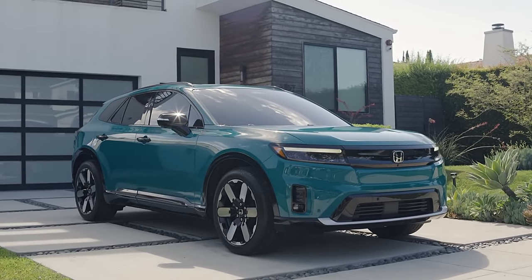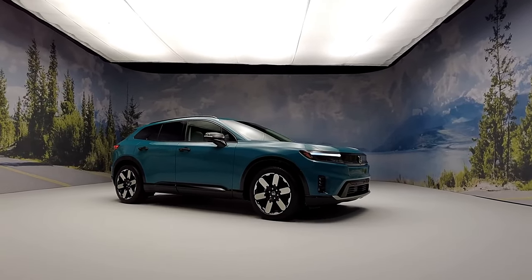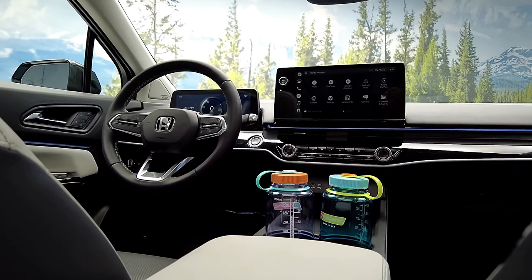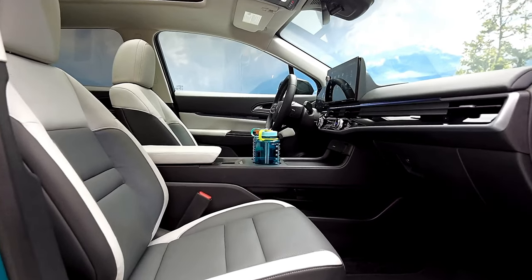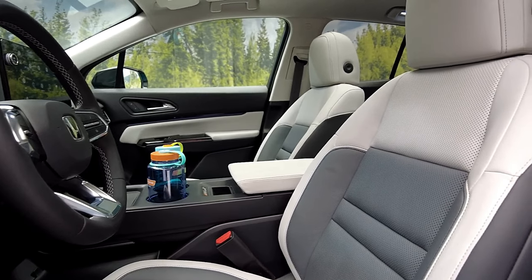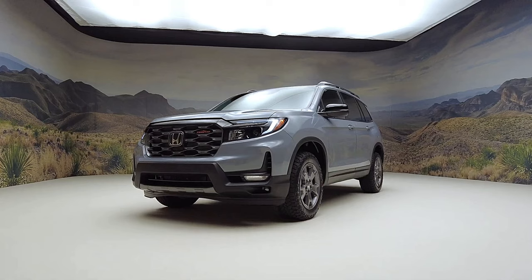Positioned above the CR-V in Honda's lineup, the Prologue shares dimensions with the mid-size Passport. It features 21-inch wheels, a panoramic sunroof, and elegant LED lighting elements. Inside, it borrows design elements from other Honda models, including an upright tablet-style infotainment display, a streamlined dashboard design, and a clutter-free center console. For those seeking something more luxurious, Honda's Acura luxury brand has introduced its own take on the Prologue, known as the ZDX.